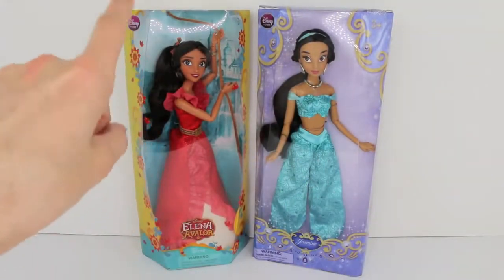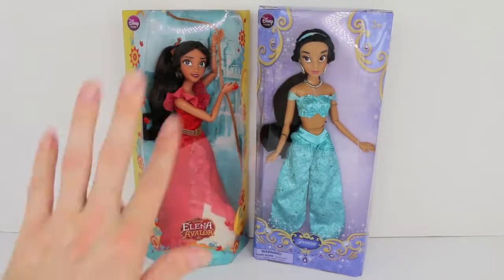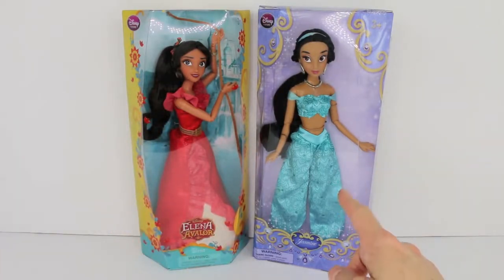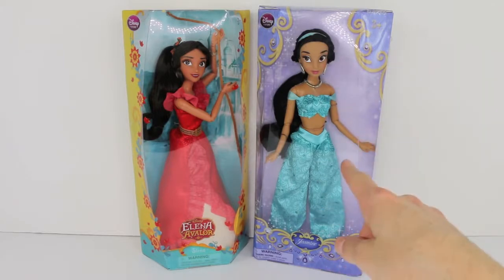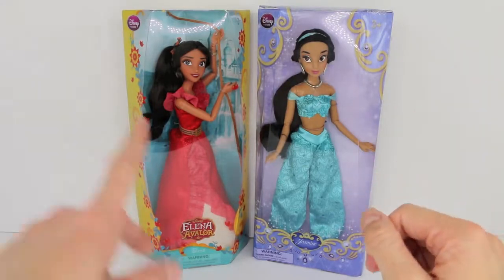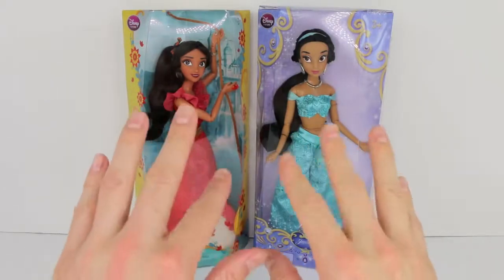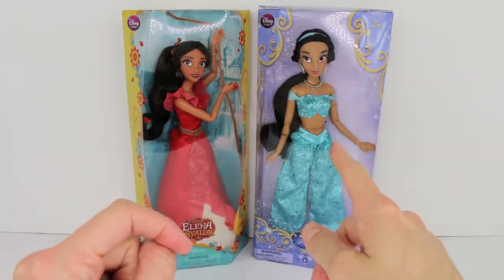Right here I have the classic Disney Store Elena of Avalor doll and she looks awesome. I can't wait to get her out of the box. And then right here I have the classic Disney Jasmine doll — they actually just redid all of these Disney princess dolls. I already have Frozen, Elsa, and Olaf up on my channel, so if you have not viewed that, go ahead and look down below and click on it, because they now come with sidekicks. I will be doing more of them in the future.